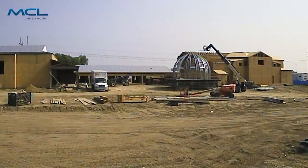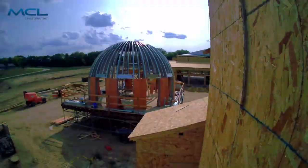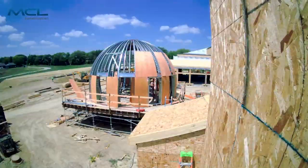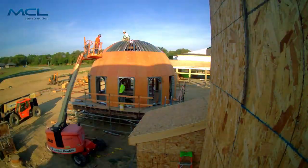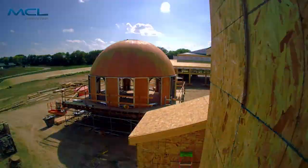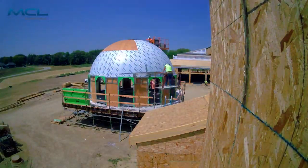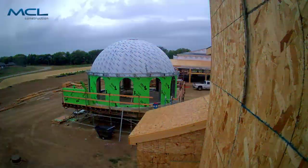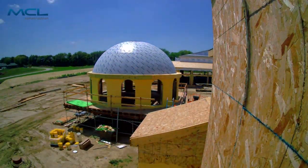You don't build domes every day, so there was a lot of coordination with all of the trades that went into the construction of this dome. It's a specialty manufacturer — Radius Track — that makes all the components in their shop: pre-cut, labeled, every piece of plywood laser cut, everything made and sent out. It's like a construction set.